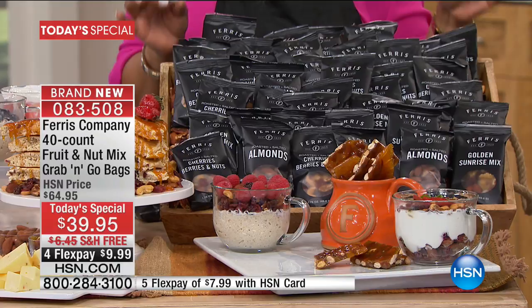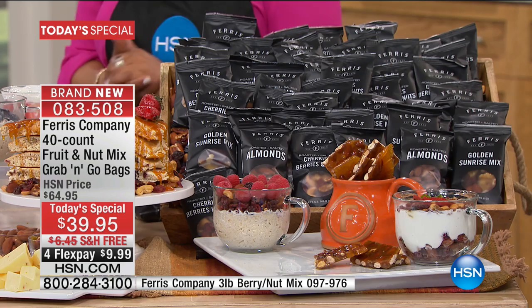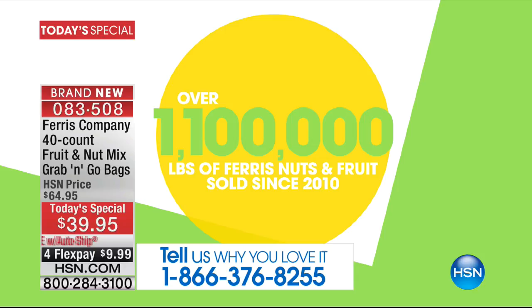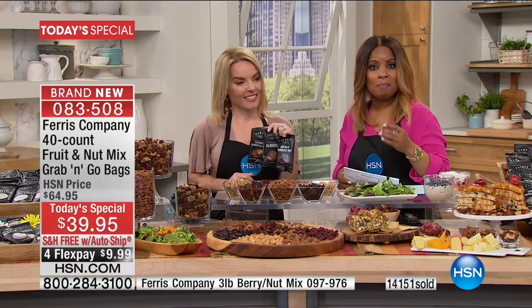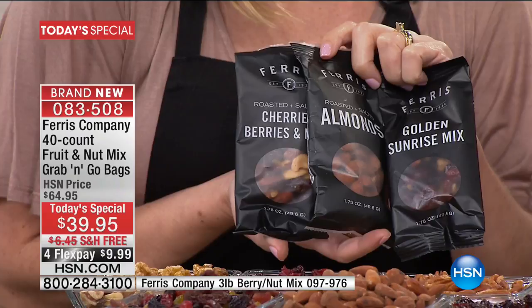We want to know what you love about Ferris Company. 1.1 million pounds of Ferris Nut and Fruit have been sold since 2002. Carrie Maletto is joining us for this incredible today's special. Over 14,000 really smart people have ordered this — you can buy it as a one-time purchase or sign up for AutoShip. AutoShip is what I'm recommending because we can ship the same 40-count at this low today's special price for as long as you'd like. We've been in business since 1924 — that's 93 years — and we always give you the utmost quality.